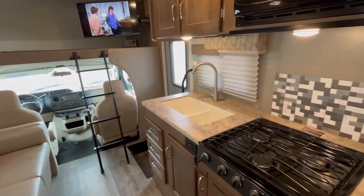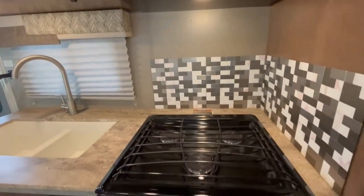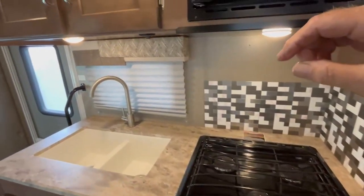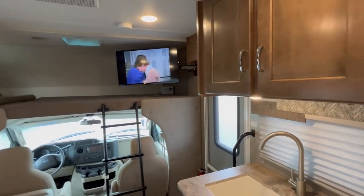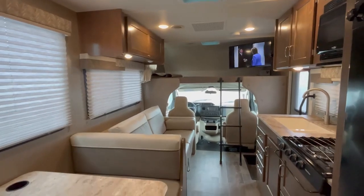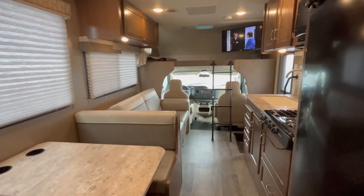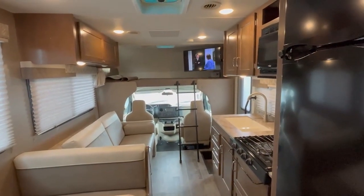Nice little kitchen. It's got the nice cabinets. Winnebago makes some really nice cabinets too — I like this quality. So if you're looking for a wonderful coach that's easy to drive, good capacity, this is it. Coach 2180, sharemycoach.com. I know you're going to like this one.